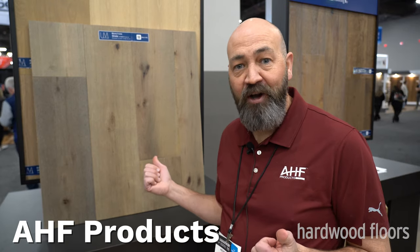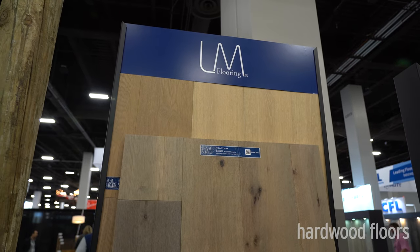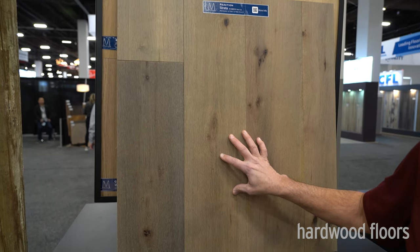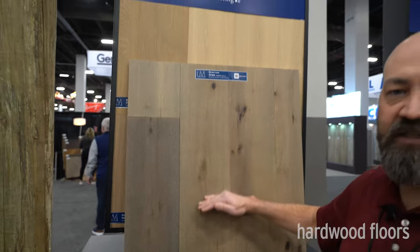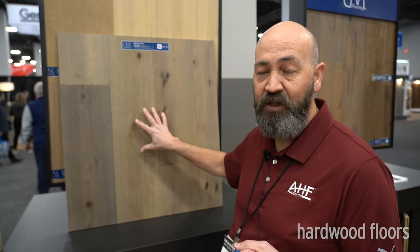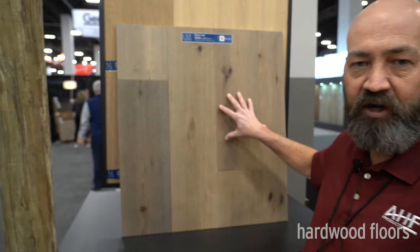Hi, I'm Kevin Whaley with LM Flooring and I want to talk about a new launch here at Surfaces in our LM product line called Reaction. The selling point is that we're using reactive stains to achieve this look. The white oak we use has a lot of tannin content — the same thing that makes wines taste the way they do — and that's what reacts with the chemical properties of the stains to create this variegated look. We go through two or three processes, sometimes doing a light cerusing on top, and the end result is several different colors that all go together and flow well.